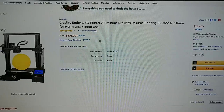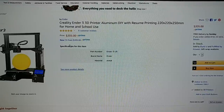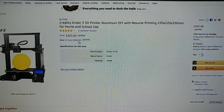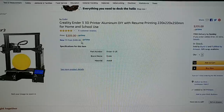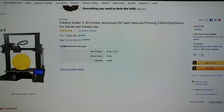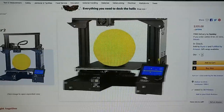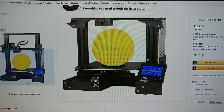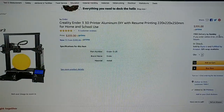The Ender 3 is $205. That is cheap — that's only $35 to $40 more than the internet prices, and you get it Prime shipped. This is the original one, not the Pro or the CR-20 or anything like that. Just the Ender 3, $205 on Amazon — you can have this delivered on Sunday.